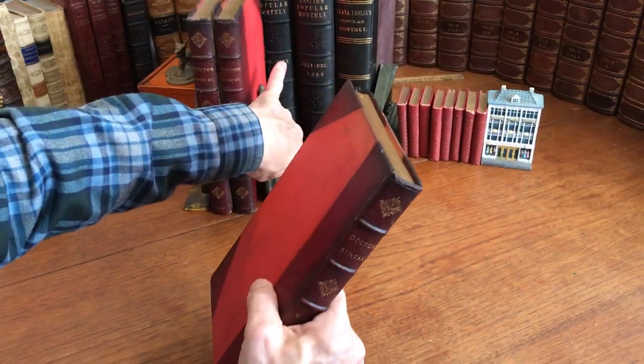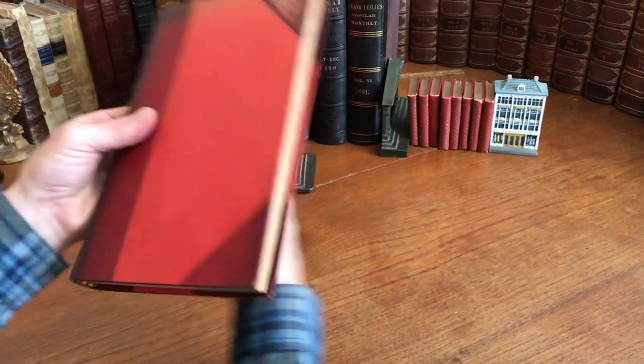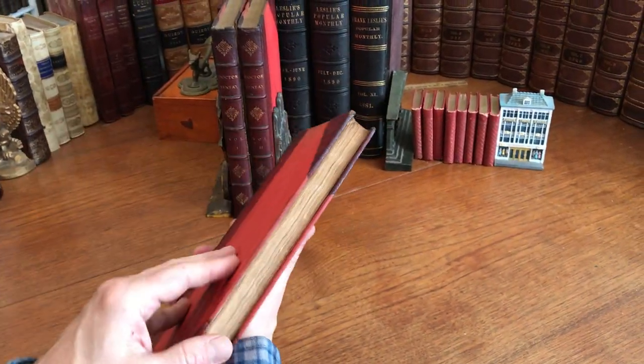And here is the final volume. The top edge on all the volumes is gilt.